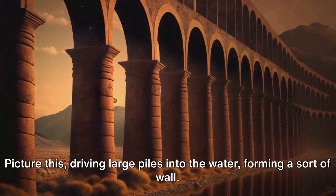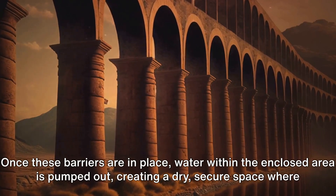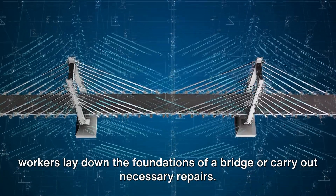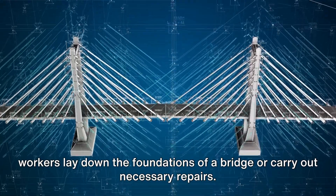Picture this: driving large piles into the water, forming a sort of wall. Once these barriers are in place, water within the enclosed area is pumped out, creating a dry, secure space where workers lay down the foundations of a bridge or carry out necessary repairs.